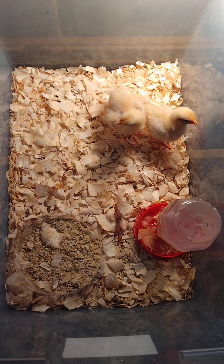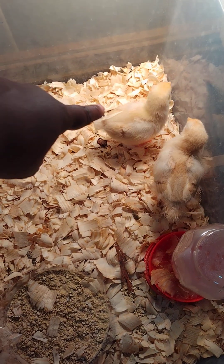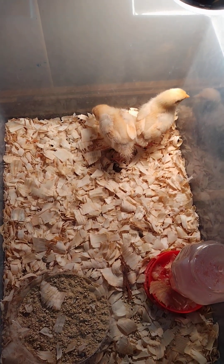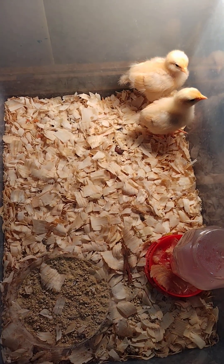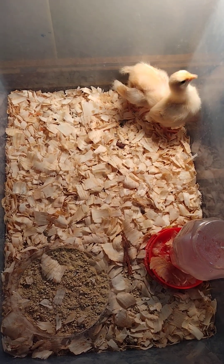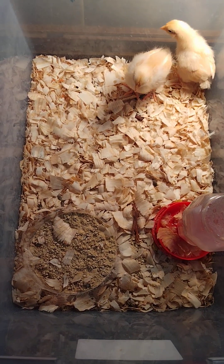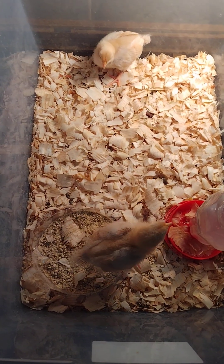I got to clean their water out — they keep kicking their stuff around. This one right here, that's Baby, and the other one is shy. Baby's first 24 hours here were terrible. My niece was playing with them and she accidentally dropped her, so she was limping for a couple of hours. But I let her walk around on the hardwood floor and she recovered kind of quickly.